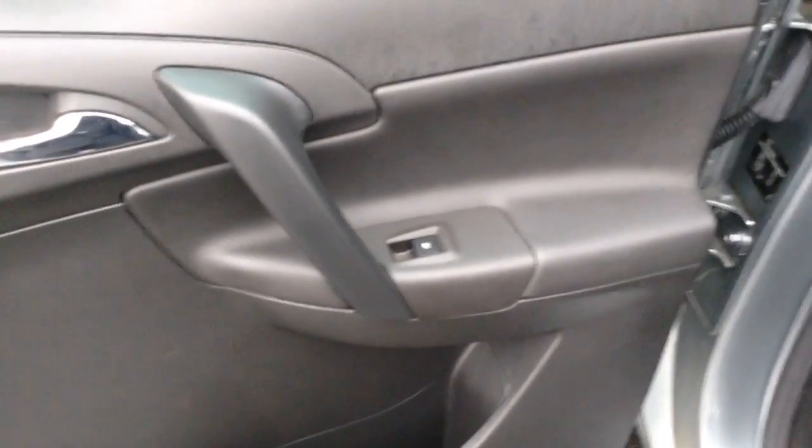You've got the electric rear windows, and all the upholstery is in very nice condition. As you can see with the SE it's half leather and half cloth upholstery. There's also ISOFIX there for securing child seats.